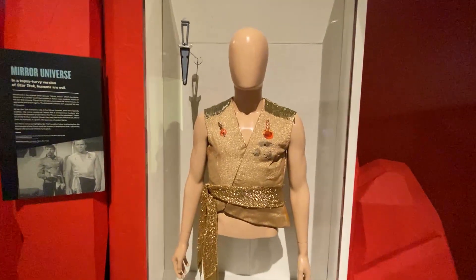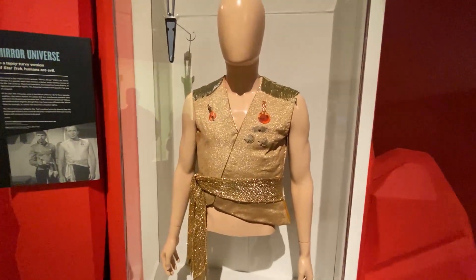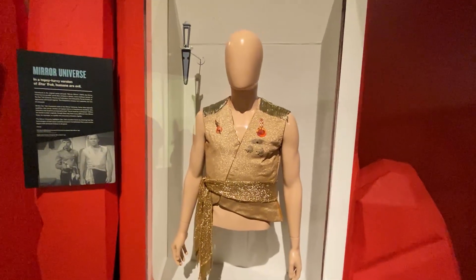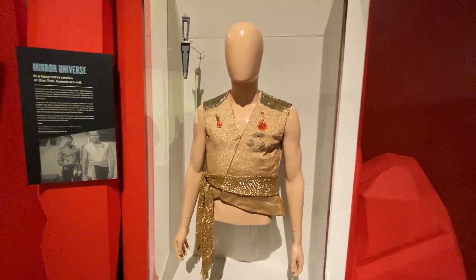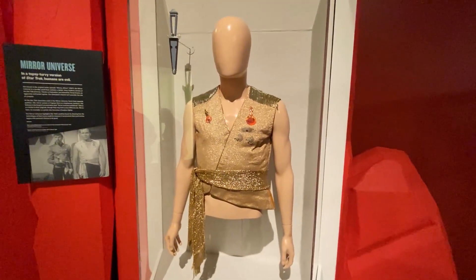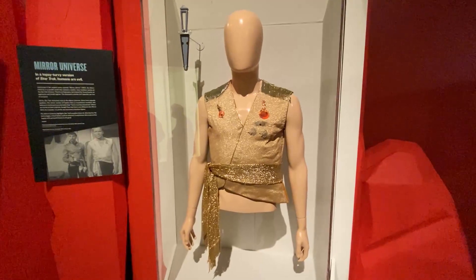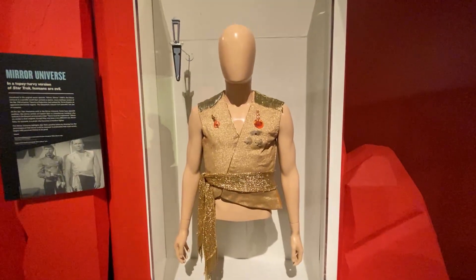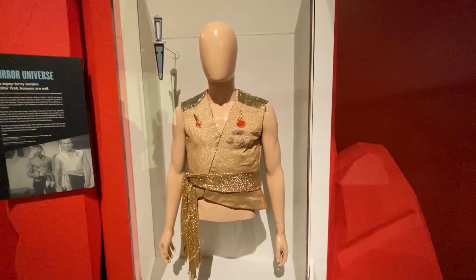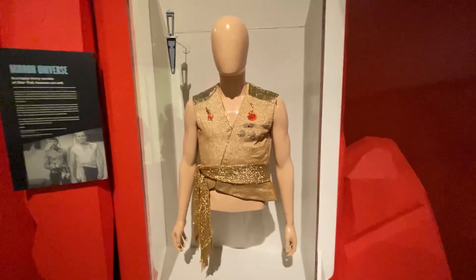Here we get to Kirk's tunic from Mirror, Mirror, the great Mirror Universe episode from the original Star Trek. It was written by Jerome Bixby, who also wrote the short story 'It's a Good Life' that Rod Serling based that terrific episode of The Twilight Zone on. This is the savage duplicates of our main characters, and this was a wonderful variant uniform that really accentuated Kirk's physique.